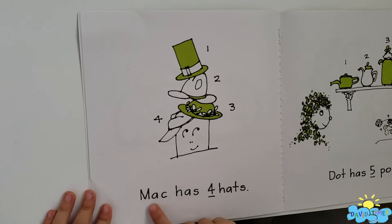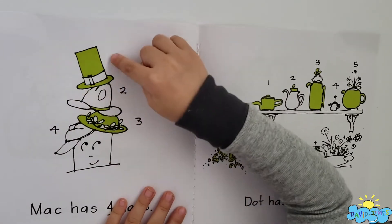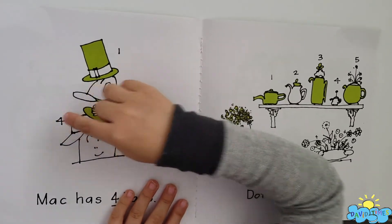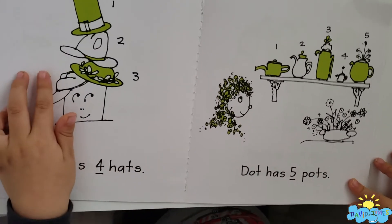Look. Mac has four hats. Look. One, two, three, four. Look. This is four, right?